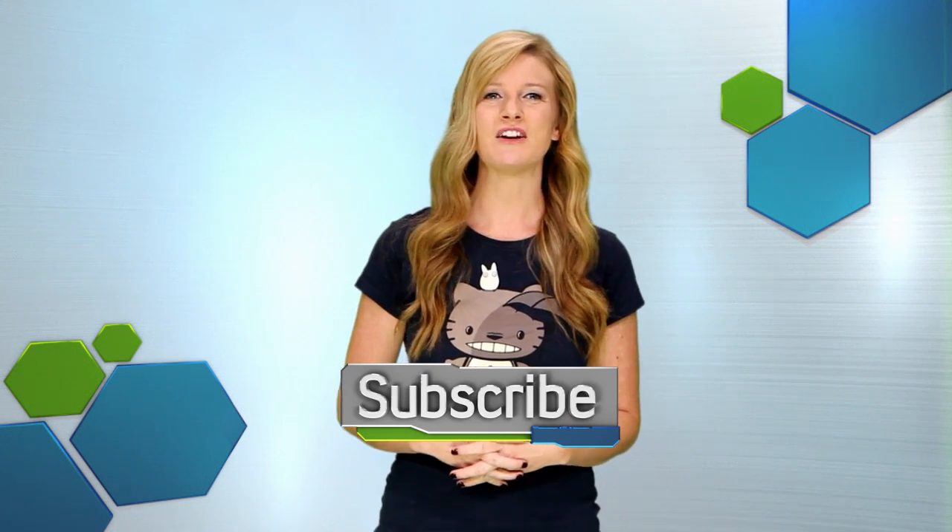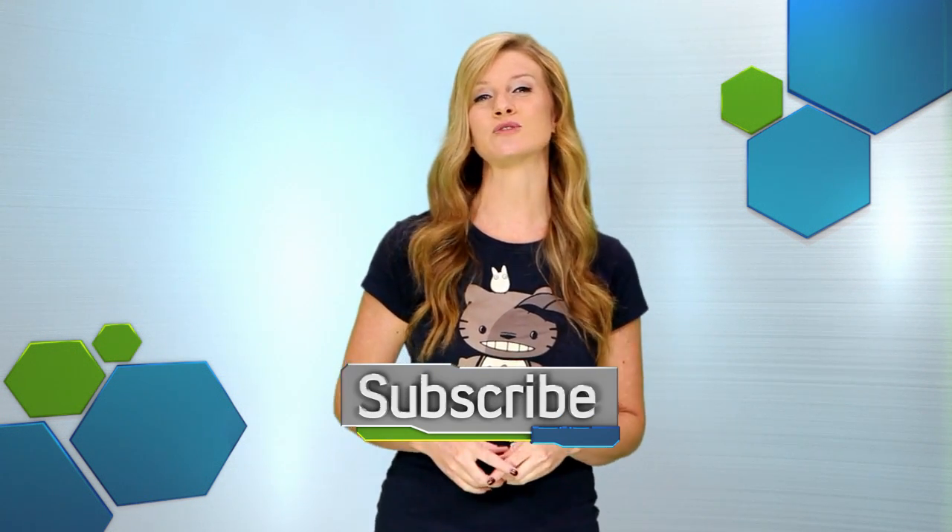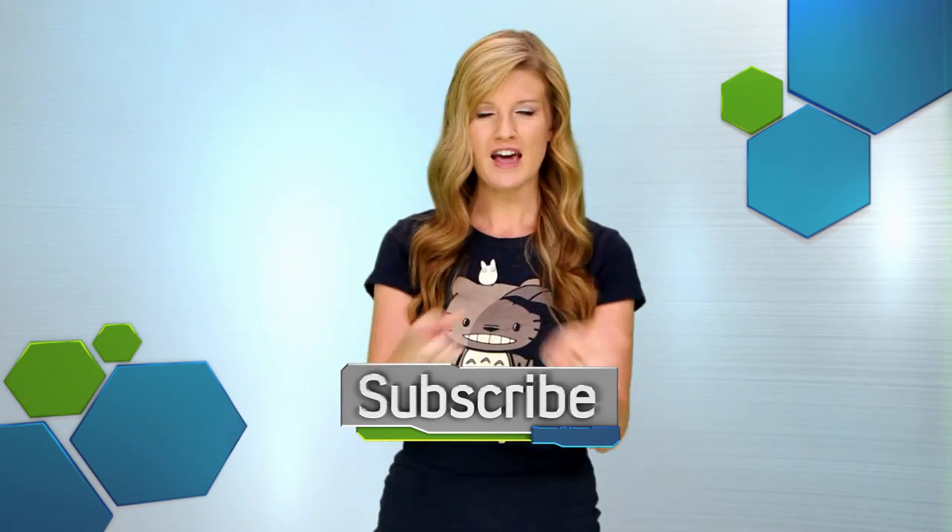Would you trust a 3D printed car, or have you already run out to buy a printer and design your own? Let us know what you think of this development in the comments below. Remember, you get the best news in video games, entertainment, and tech right here, so make sure you like this video and subscribe to this channel, and we'll keep you in the know.